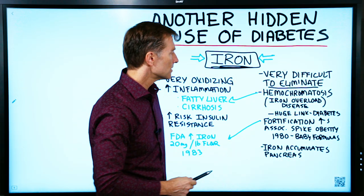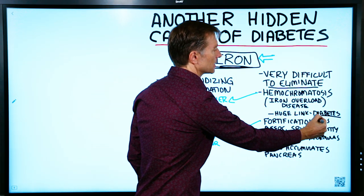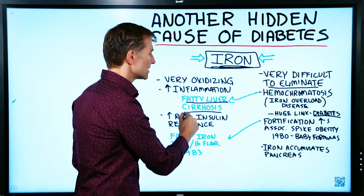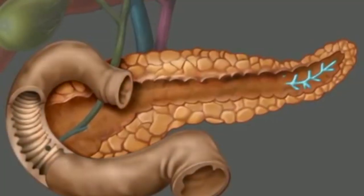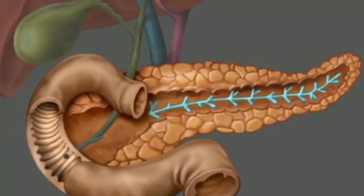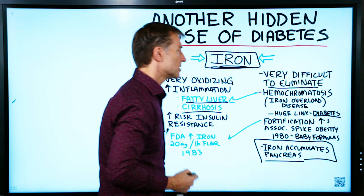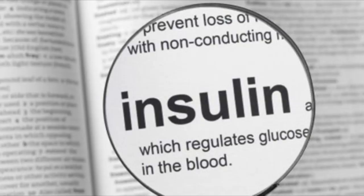Hemochromatosis has a huge link to diabetes as a side effect, not to mention a fatty liver and cirrhosis, because iron apparently accumulates in the pancreas — in the actual cells that make insulin. So the more iron you have, the more destruction you have to the beta cell, and then you have a big problem with insulin itself.